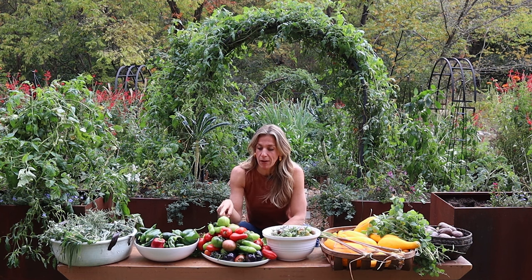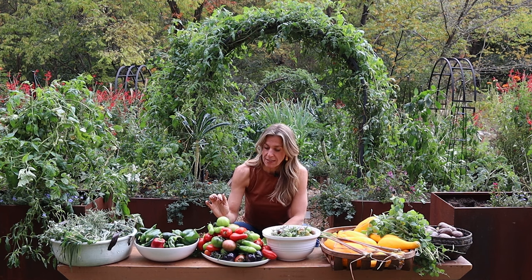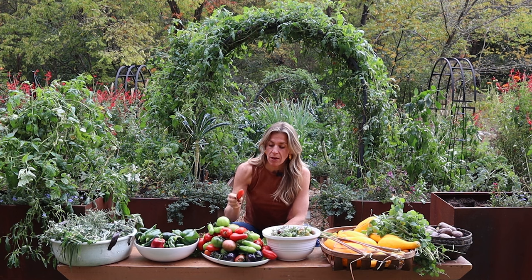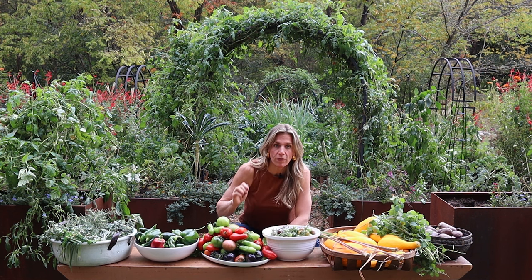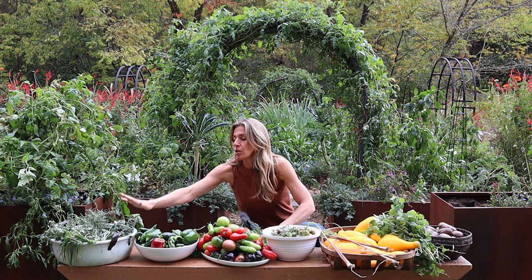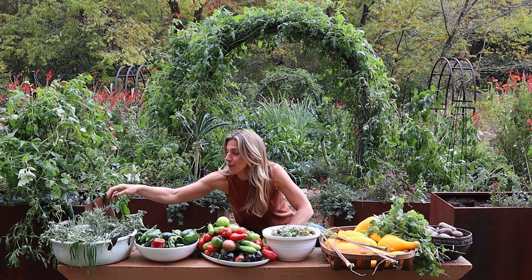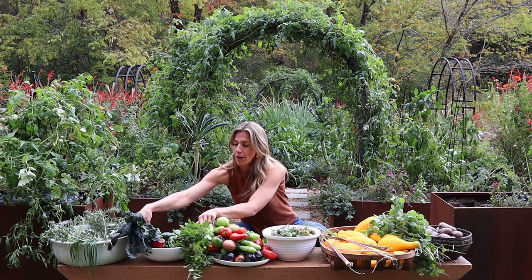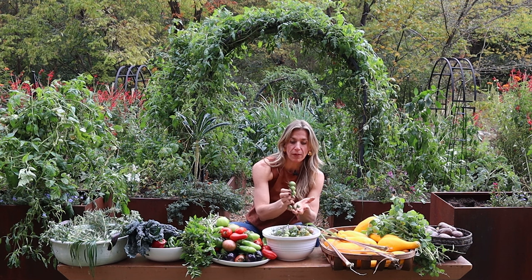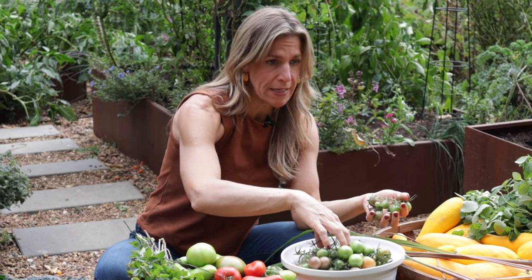Next up we went for the large tomatoes. We've got some green tomatoes I'm going to bring in to ripen inside. We've got some Cherokee Purple, some good old slicing tomatoes, and loads of Romas. We're going to enjoy the ripe ones and try to ripen up a lot of these green ones. We've got a few of these gorgeous purple tomatoes as well. Then this huge bowl of herbs — we've got rosemary, chives, parsley, oregano, and thyme. We've got literally hundreds of dollars worth of herbs in that one little bowl.